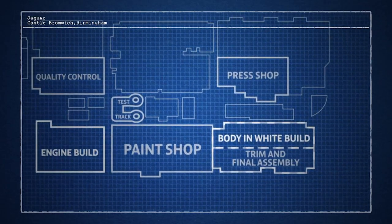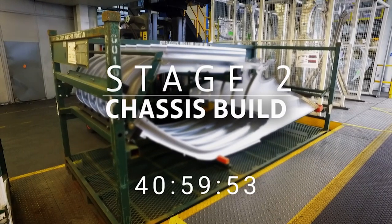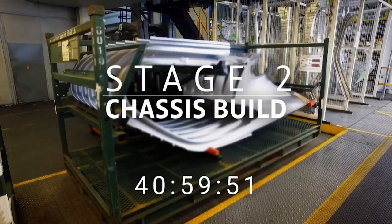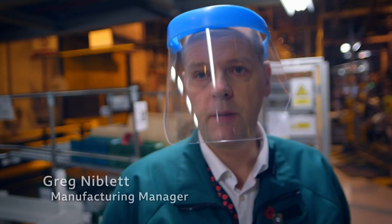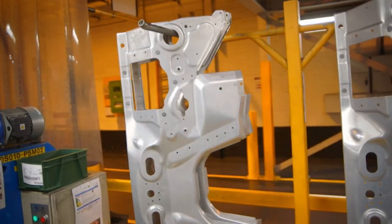In one half of the Jaguar sports car facility main building, pressed panel components are delivered to begin assembly. We have panels from our own press shop and from press shops around the Midlands. This is the beginning of the car — the chassis is starting to come together.